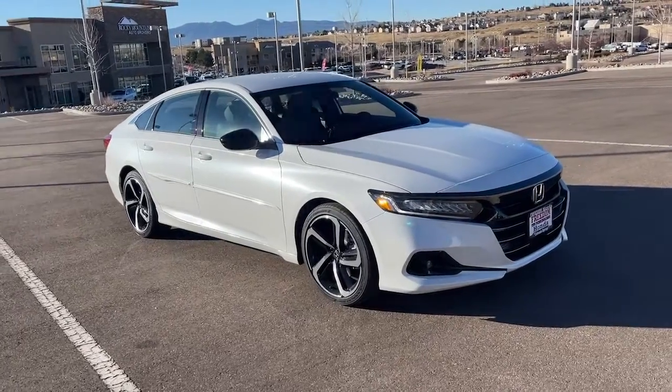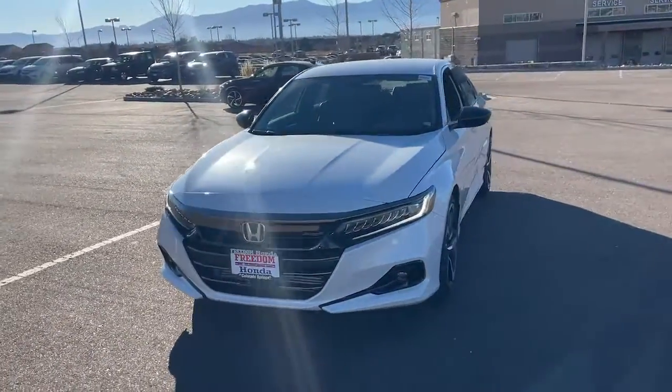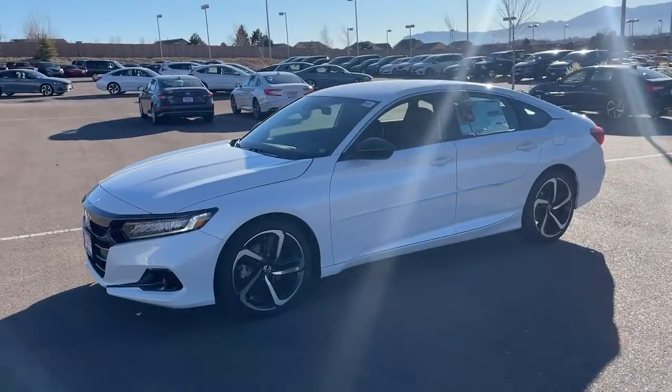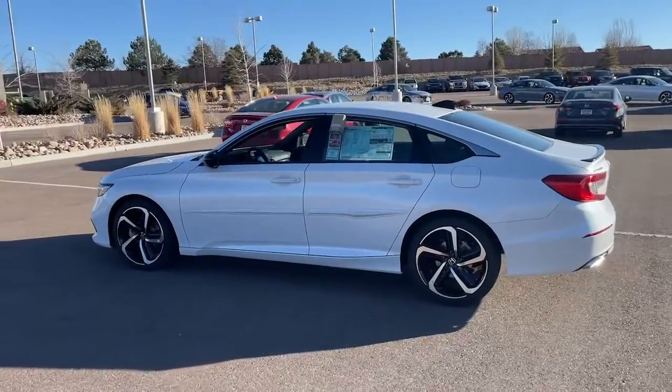Get into the 2021 Honda Accord. Prepare to be amazed by the Accord. This midsize sedan offers state-of-the-art safety and connectivity technology, a quiet, comfortable ride, elegant styling, a spacious interior, and powerful performance. It's simply perfect.